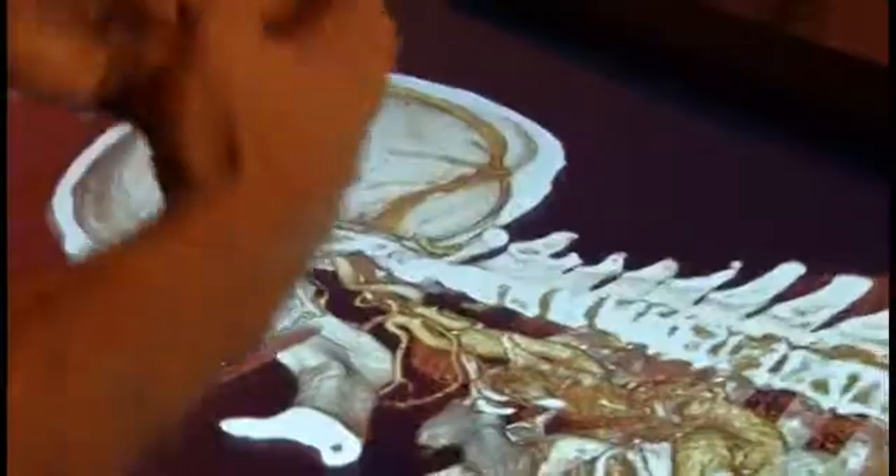Mayo Clinic surgeon Dr. David Thiel agrees. This type of model would allow you to see — hey, here's where the tumor is, here's where we need to cut, here's where we need to reconstruct — and it kind of gives you an idea of what we're trying to do.